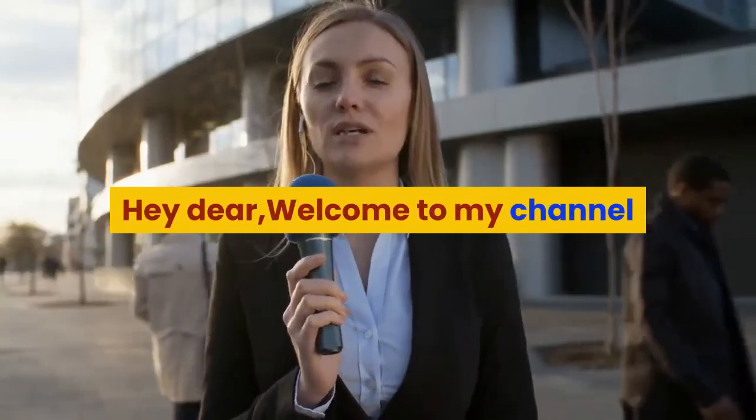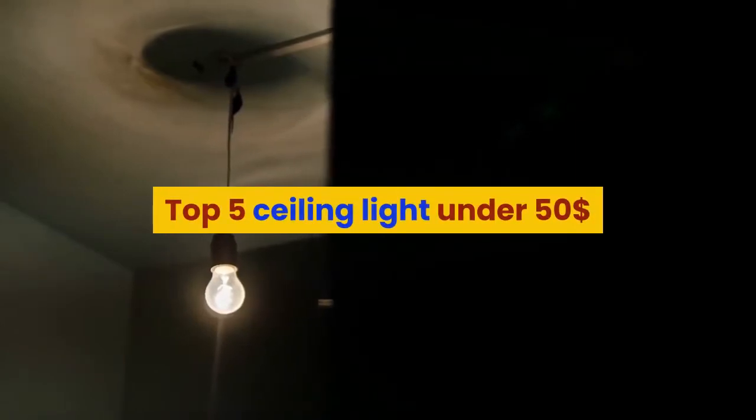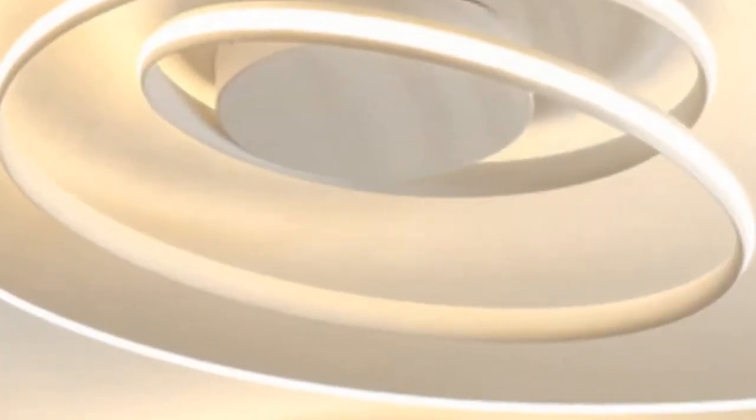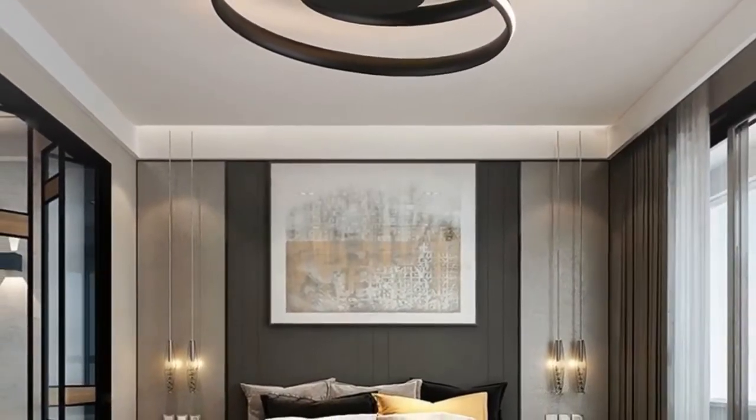Hey dear, welcome to my channel. Today I will show you top 5 ceiling lights under $50. If you're new to my channel, please subscribe and press the bell icon for more new videos. Let's start — top 5 ceiling lights under $50.